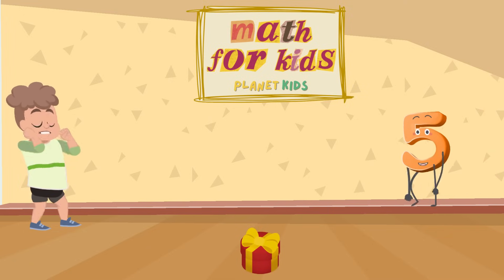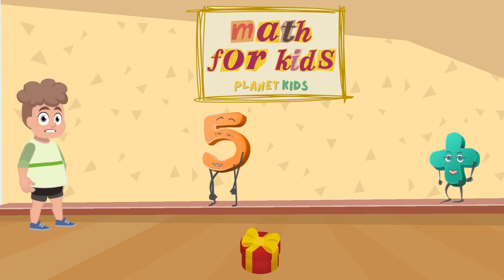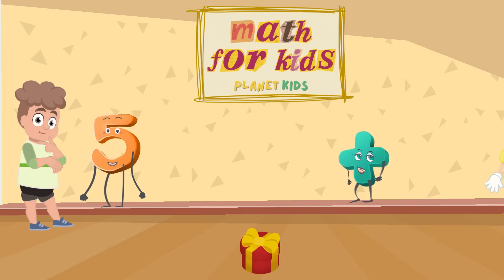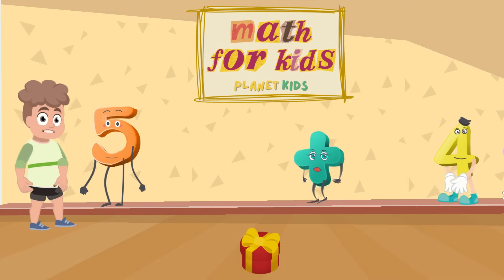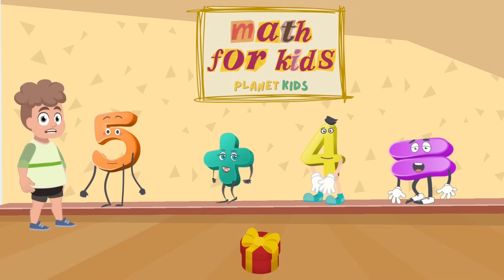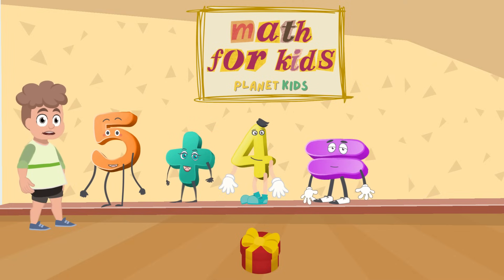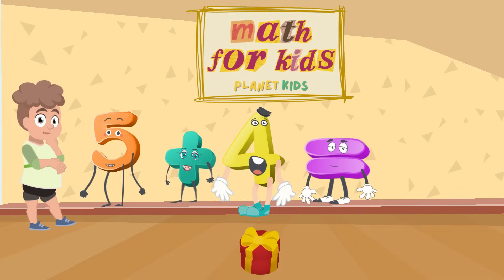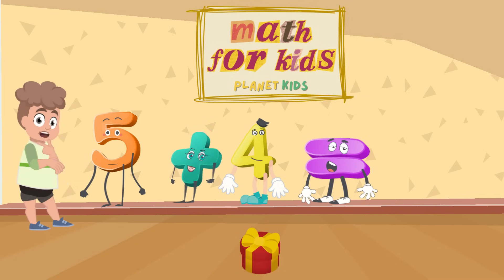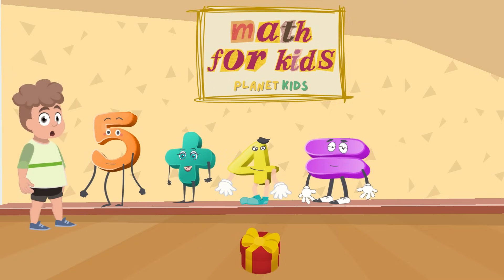The first number is 5. Number 5 is followed by a plus sign. The next number is 4. Number 4 is followed by an equal sign. We now have to find out what 5 plus 4 is. Do you know what it is? Is it 10? Or is it 7? No, you are correct. 5 plus 4 is 9.